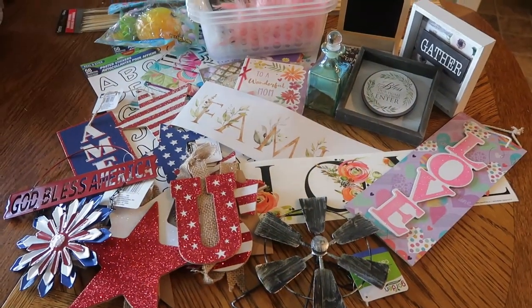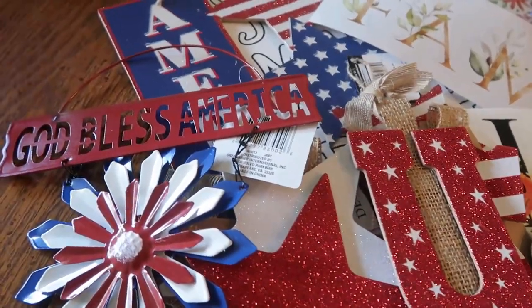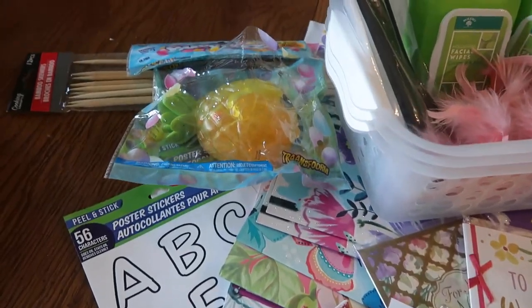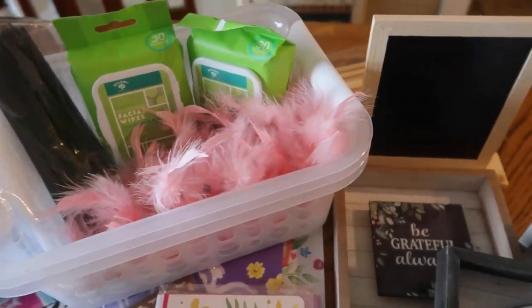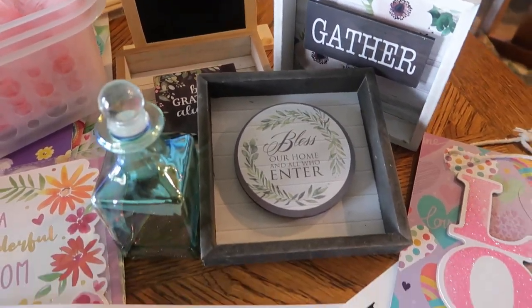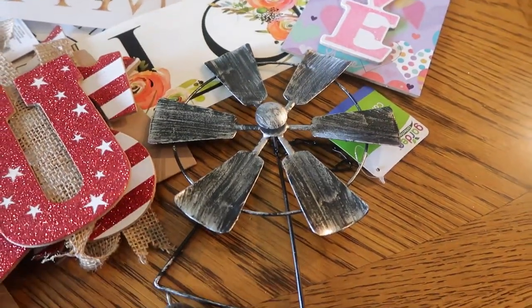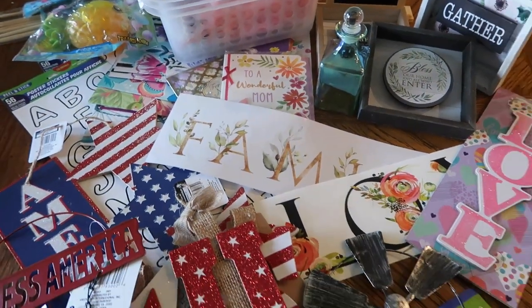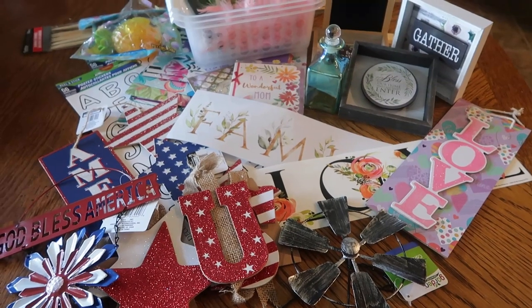So that's it for my post-stay-at-home order Dollar Tree haul. I actually think I did pretty good — I got some fun things but didn't go overboard. Let me know in the comments if you've been able to go to Dollar Tree during this time, or if there are any products from this haul that you'll be watching out for at your Dollar Tree when you're able to go back.